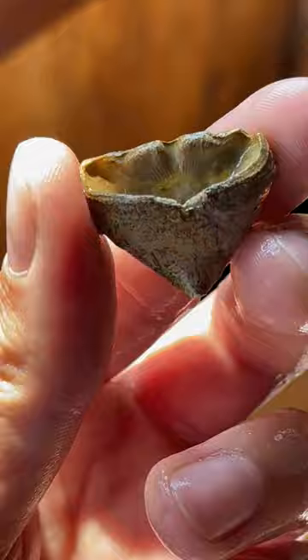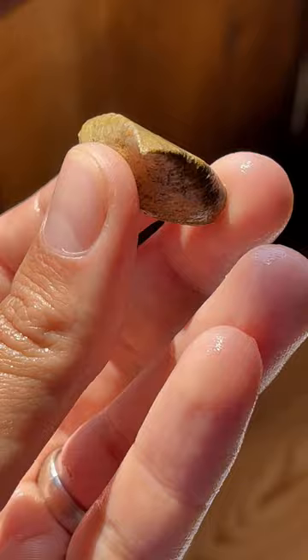These are Devonian period fossilized brachiopods and corals. Looks nicely preserved, and yet these lived in the Devonian period, over 360 million years ago.